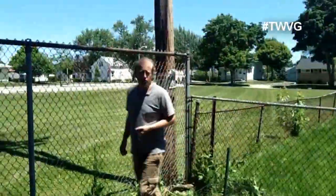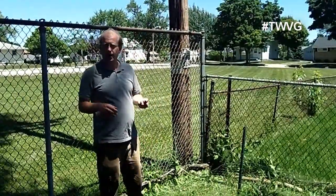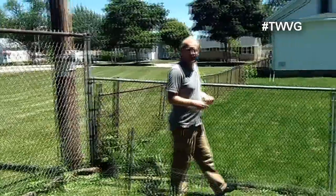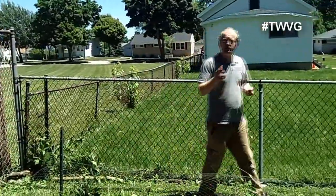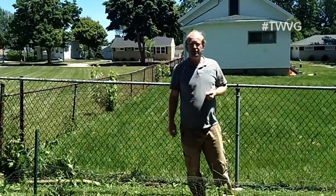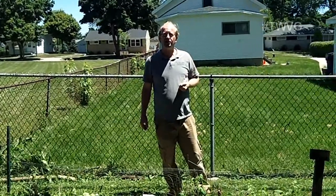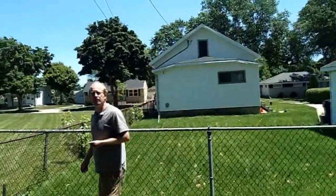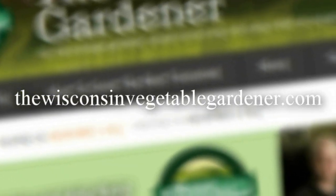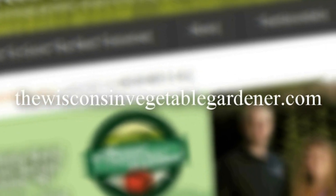So this is just how our large garden looks. It can be a variety of different things that make a garden good or bad — you've seen our good and our not so good. Hopefully your garden is growing better than ours. Thanks for joining us. Join us again next time for more organic gardening and food preserving. I'm Joey Baird and this has been the Wisconsin Vegetable Gardener. For more information please visit thewisconsinvegetablegardener.com.